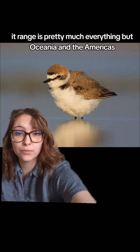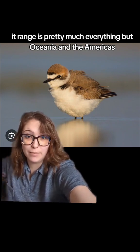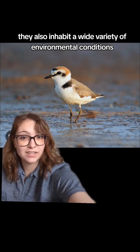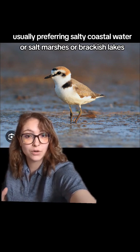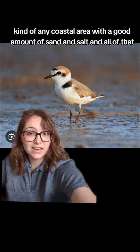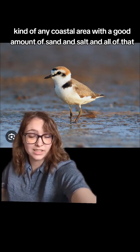Its range continues through many areas in Asia such as India and China, covering pretty much everything but Oceania and the Americas. They inhabit a wide variety of environmental conditions, usually preferring salty coastal water, salt marshes, or brackish lakes.